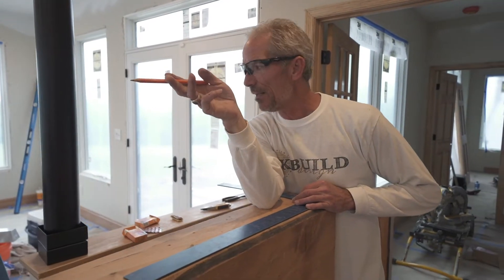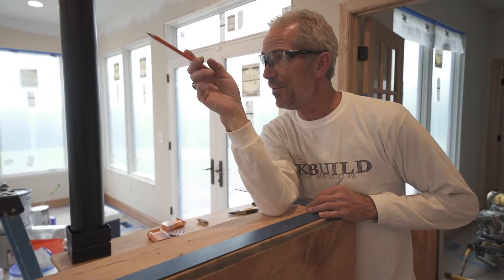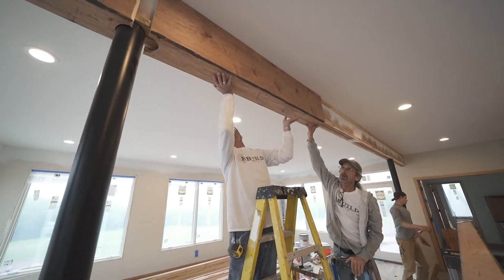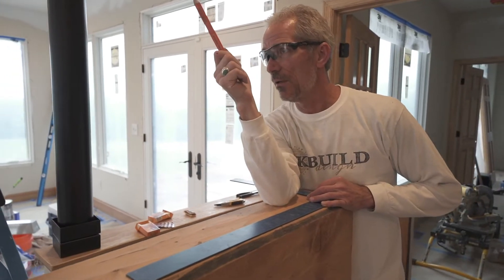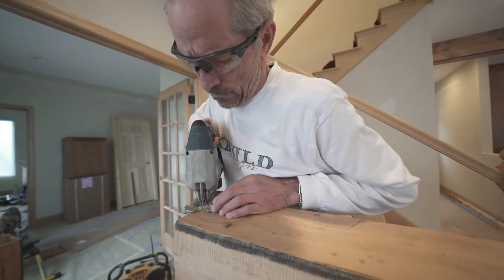I'm almost half tempted to take that little box piece, cut that two and a quarter out, fit it, and see how it fits that joint. If it fits well, then we should be able to do the same thing at this end, and then we can definitely rely on this pipe measurement — because we have one chance at this, that's it.